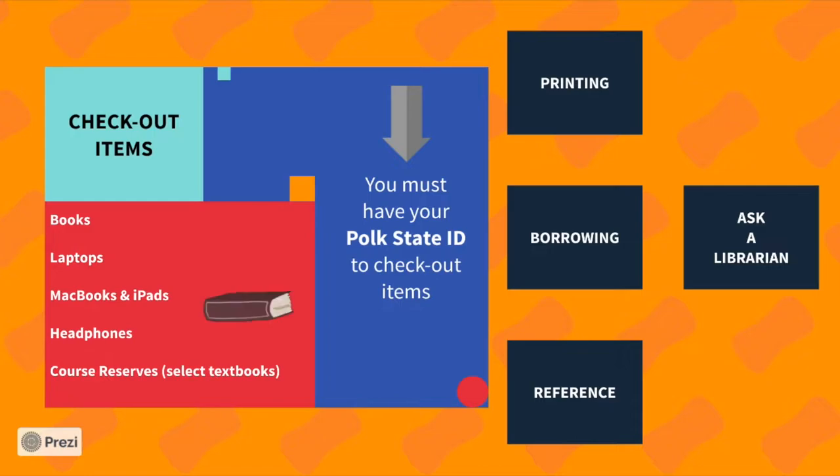In the library, to check out items you must have your Polk State Student ID. Books can be checked out for a period of three weeks. The laptops, MacBooks, iPads, headphones, and course reserve collections can only be checked out for in-library use.